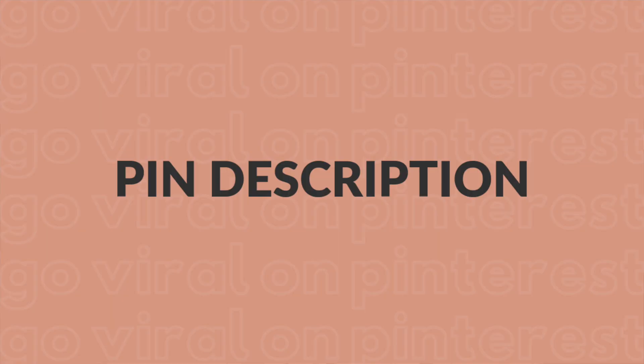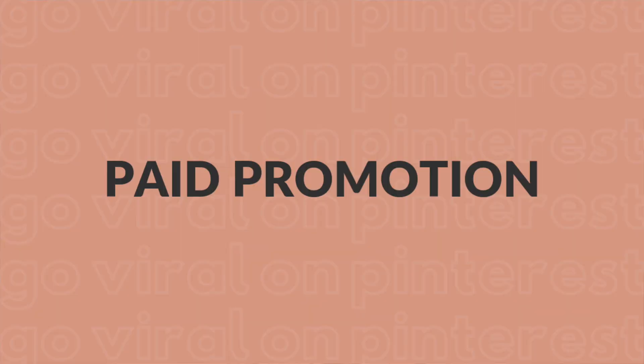Number four is so obvious: focus on the keywords in your description. Keywords are so important — that's how you're going to appear in search. Number five is maybe something you don't want to hear: paid promotion. I know you want free strategies, and there are ways to grow organically on Pinterest for free, but if you want a little extra boost, paid promotion can really help — and you can see long-term results even after that pin is done being promoted. So if you have even just $20, try it out. If it doesn't work, use the other free strategies.